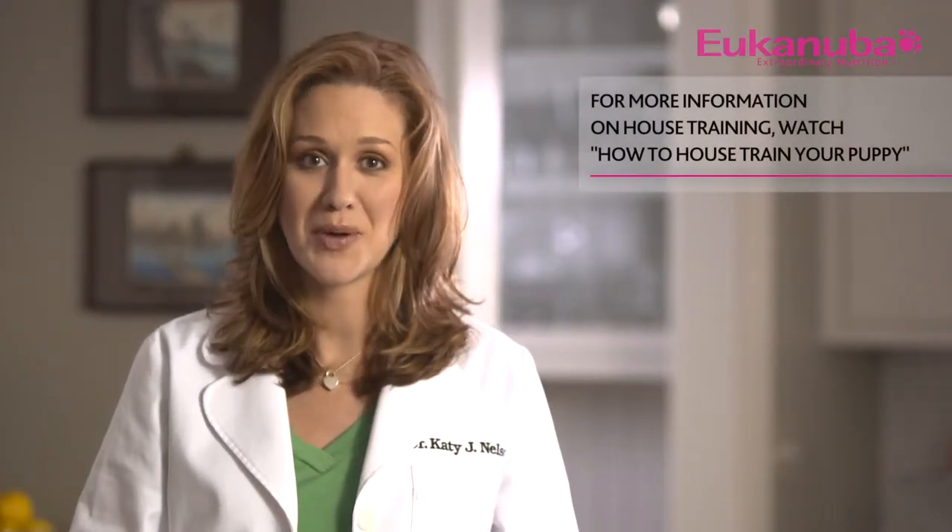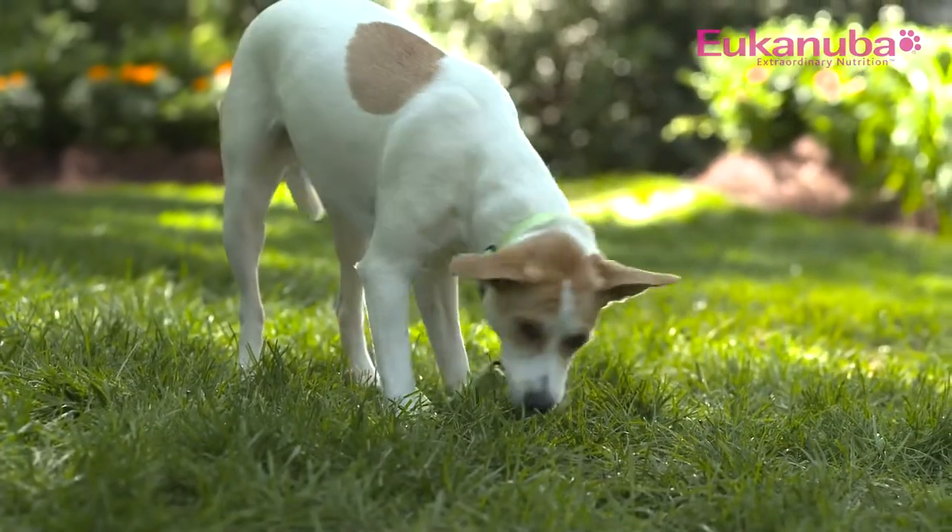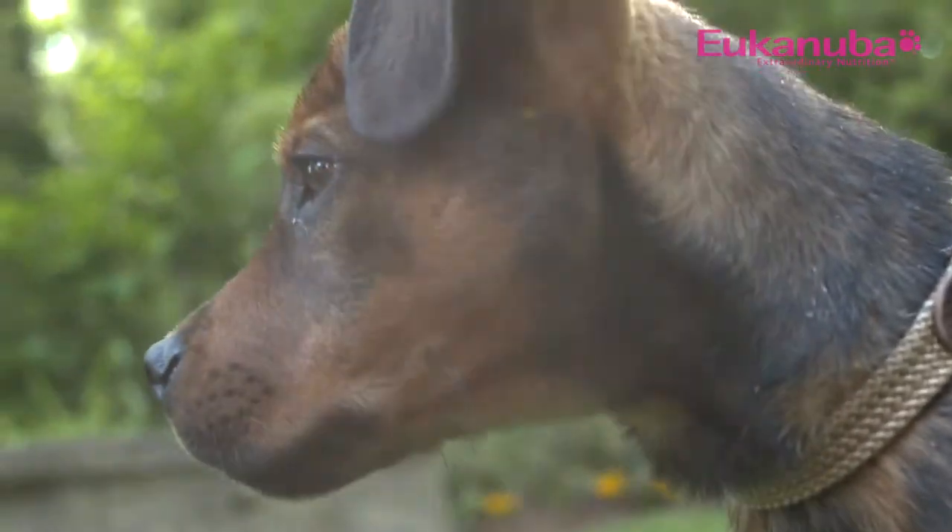For more information on house training, watch How to House Train Your Puppy. Another important nutritional determinant is how much you are supposed to feed your developing puppy. Even though the back of the puppy food bags usually have suggested portion sizes based on weight, they are not always right for your puppy, so it's best to pay attention to your puppy's body and talk to your veterinarian. Remember, a fat puppy is not necessarily a healthy puppy. Just as childhood obesity can lead to adult health issues in humans, monitoring a puppy's weight is very important to ensure proper development.